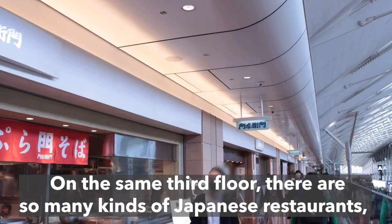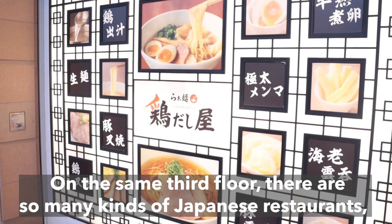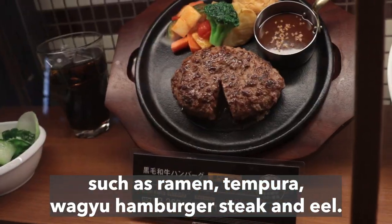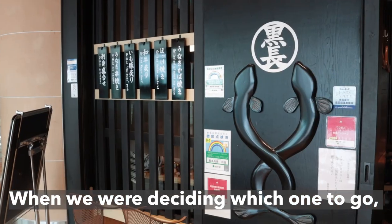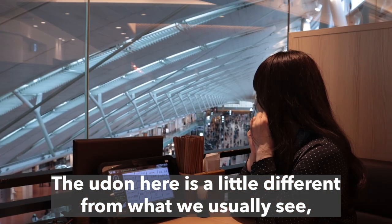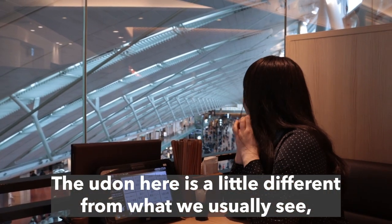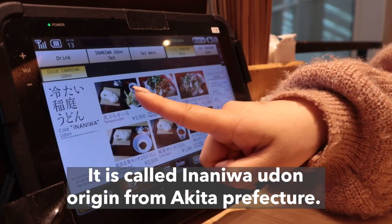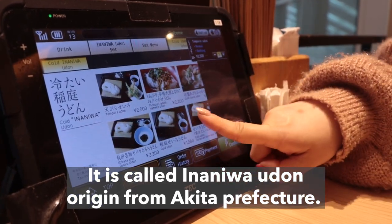On the same third floor, there are so many kinds of Japanese restaurants, such as ramen, tempura, wagyu hamburger steak and eel. When we were deciding which one to go, we found this udin restaurant, Manjido. The udin here is a little different from what we usually see — round shape and chewy texture. It is thin and flat.